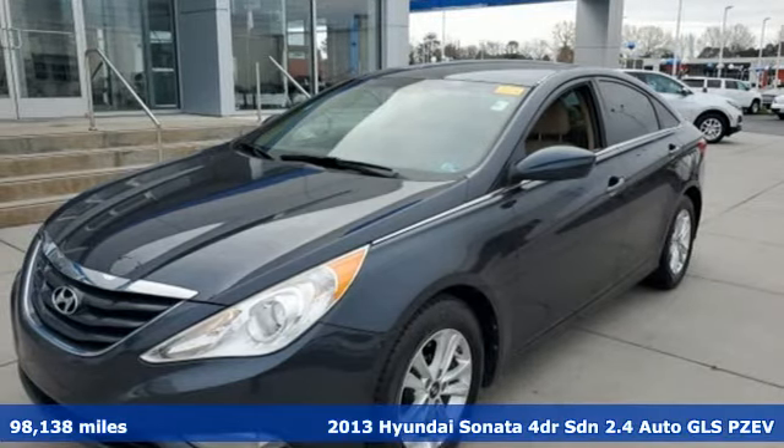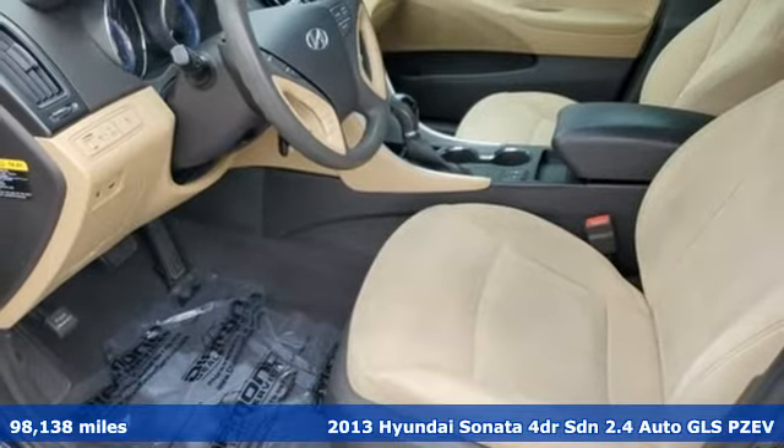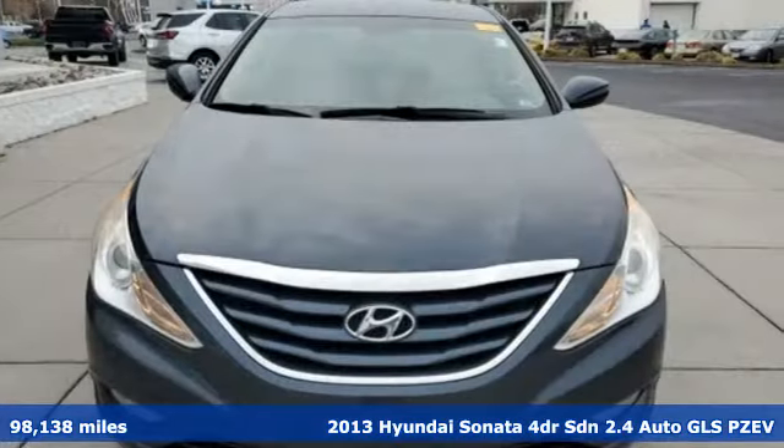It's a 2013 Hyundai Sonata. Live comfortably within your means and very comfortably in this beautifully designed Sonata.